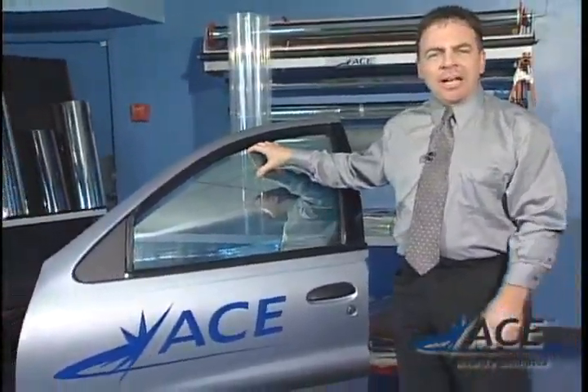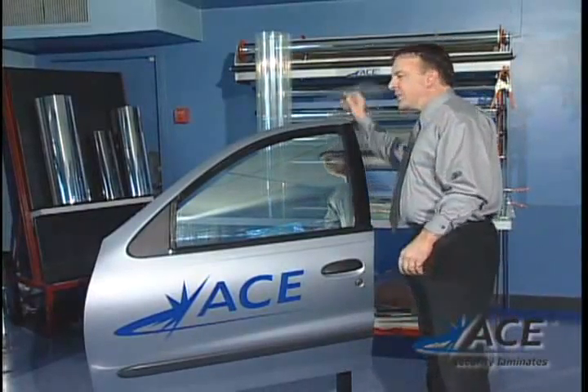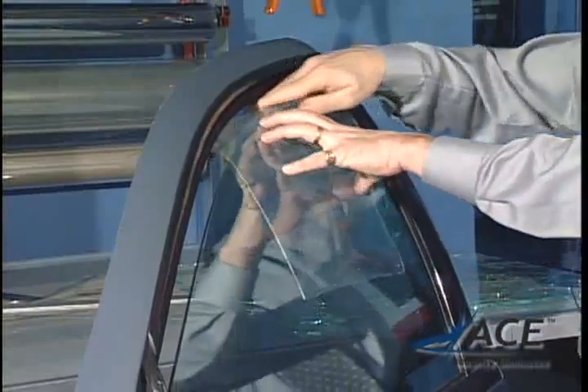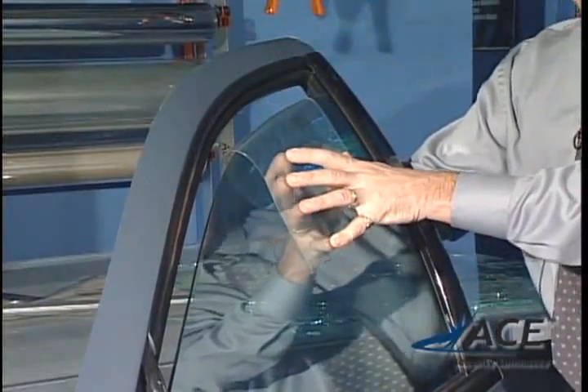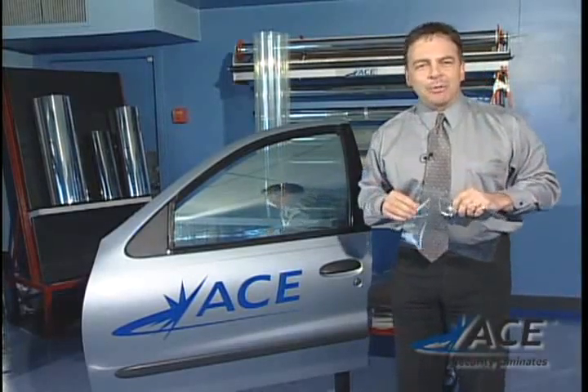Automobile glass is much thinner, only about an eighth of an inch thick, and it's made to shatter. So what happens when we take the laminate, which is very thin, and apply it to the windows of your car? We've done a lot of research and development. I think you'd be very interested in the results. Come with me, we'll show you what we've been doing.